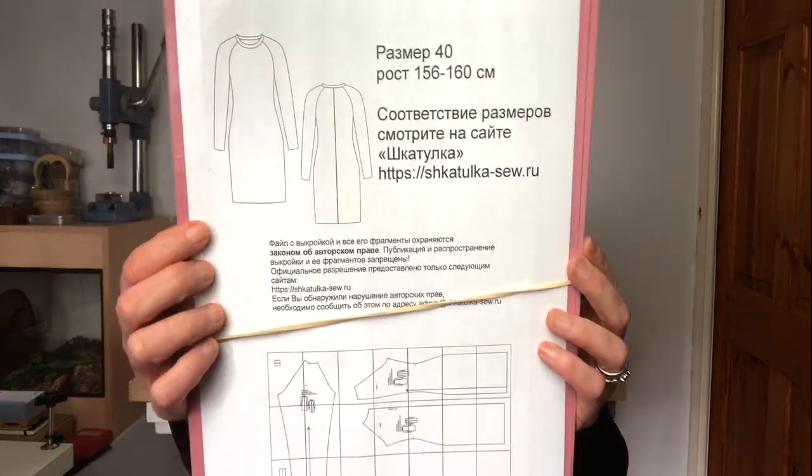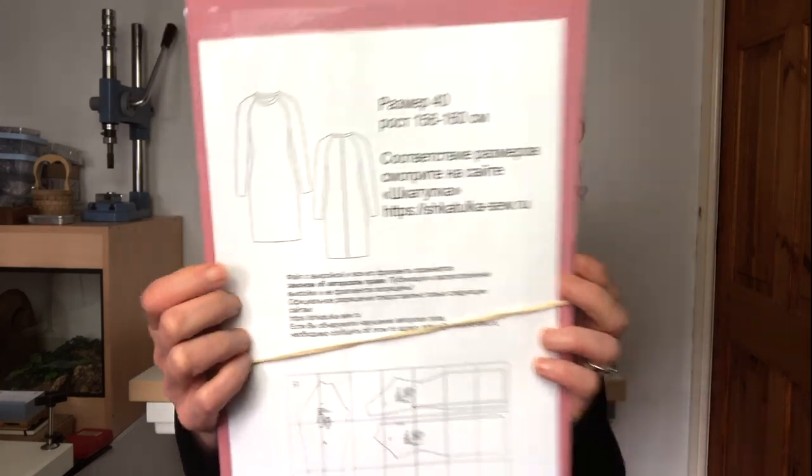The next make is a very simple solid dress - I made a lot of solids this month. It's from one of the Russian pattern companies called Skatulka. It's a very simple design - you can also make a top out of it. I did pay for this pattern, but remember that three sizes are always free for each pattern on Skatulka, so it's worth going to the website. They never have seam allowances and the instructions are on their website.